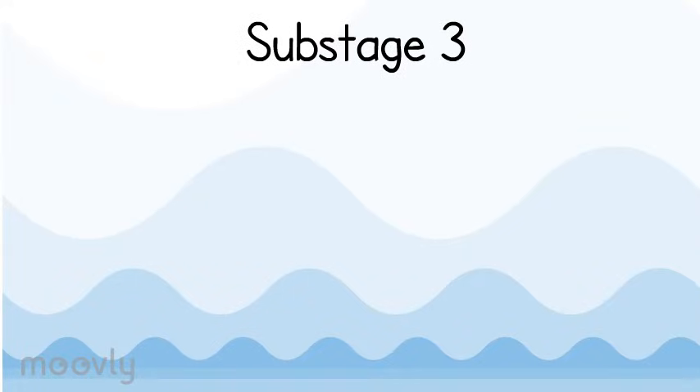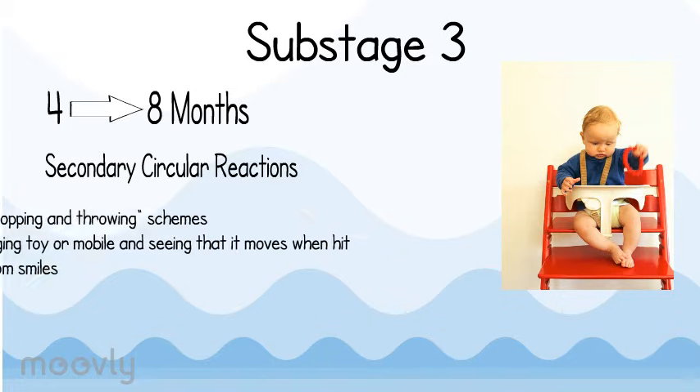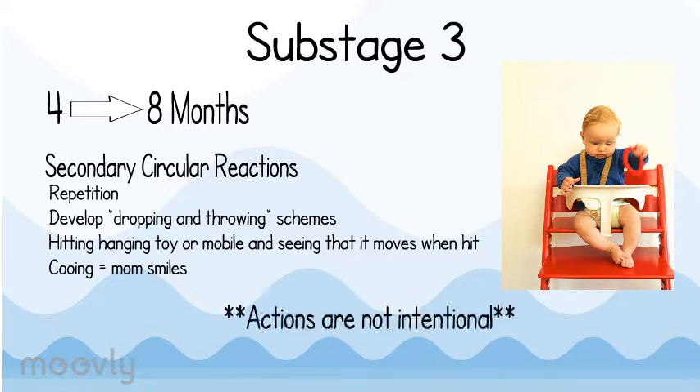Stage 3 covers a baby from four to eight months old. At this stage, babies develop secondary circular reactions. These reactions include repetition and the development of dropping and throwing schemes. Babies are also learning that their actions have reactions — such as hitting a hanging toy or mobile and seeing it move, or that cooing makes their mom smile. It is important to note that at this stage the actions are not intentional, and infants are learning that they are separate from the rest of the world.